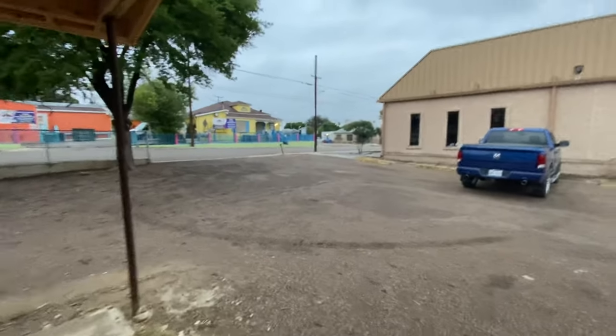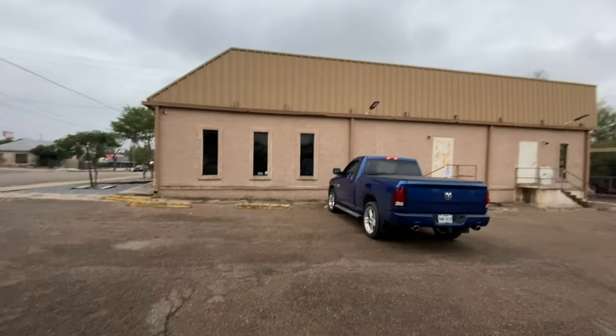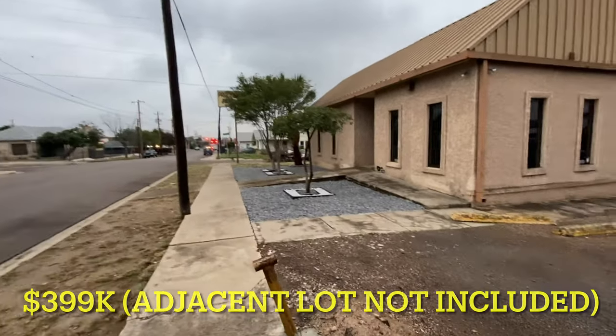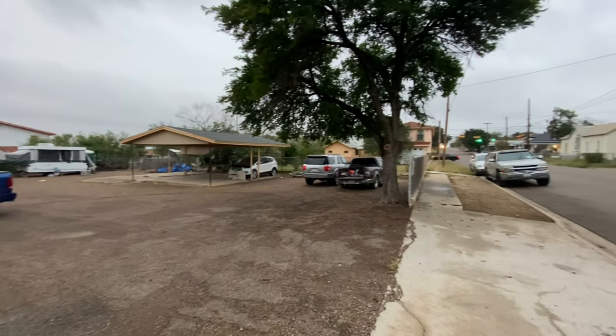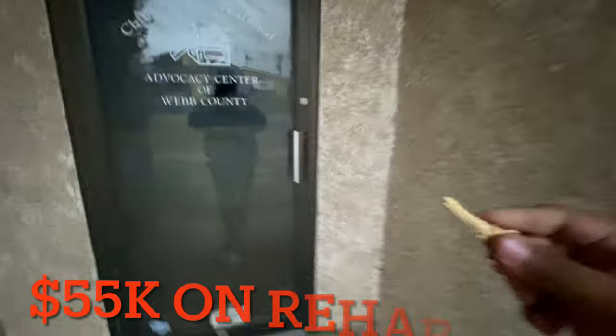There's a pastor that wants to buy the property from me — he just contacted me last week. I really didn't want to sell it because I was planning on opening the second location, but I threw him a big number: $399,000 fully repaired from the inside, and he liked the price. So I'm just waiting to hear back from him. Let's go inside — I've already spent about $50,000 rehabbing the building.